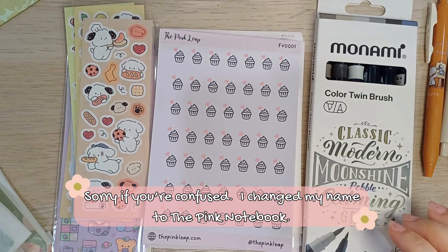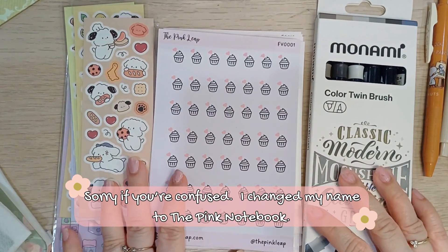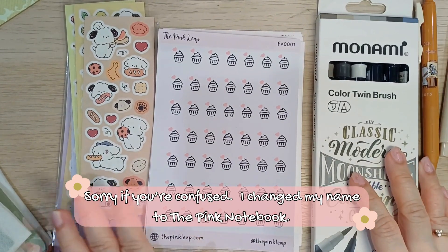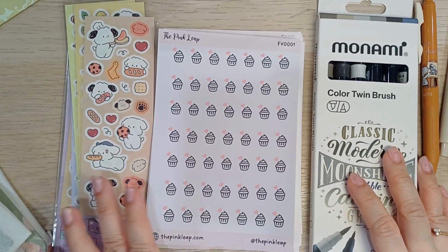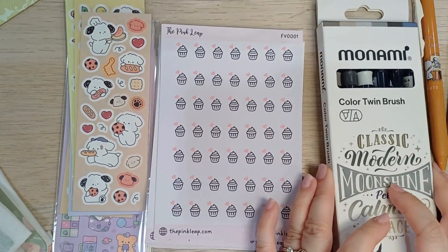Hello and welcome back to my channel. If you're new here, welcome and I hope that you consider subscribing. Let me first show you the things that I have acquired in the recent days.